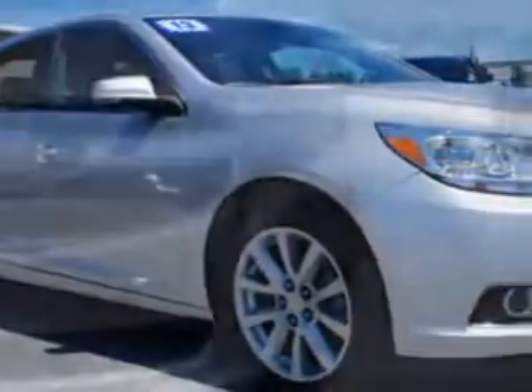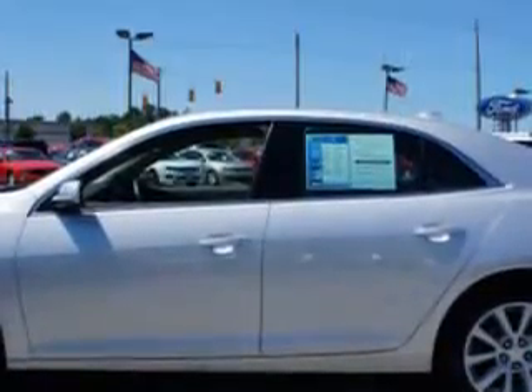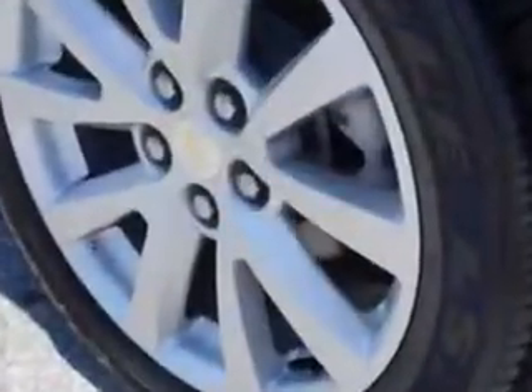Imagine driving this 2013 Chevrolet Malibu with a four-cylinder engine and an automatic transmission. You'll enjoy 34 miles to the gallon on this great car with remote power door locks, heated outside mirrors, a power driver's seat, turn signal mirrors, and much more. Enjoy the drive. You'll have peace of mind in this 2013 Chevrolet Malibu.